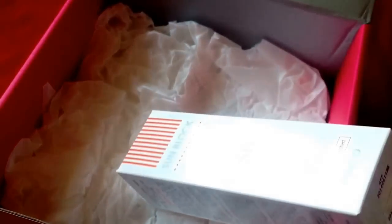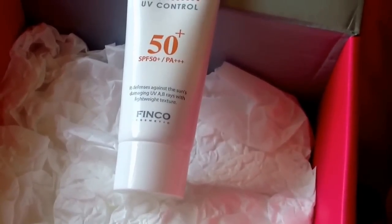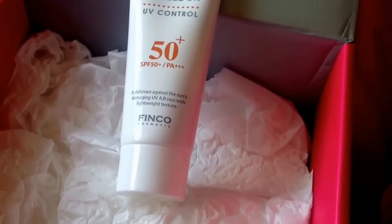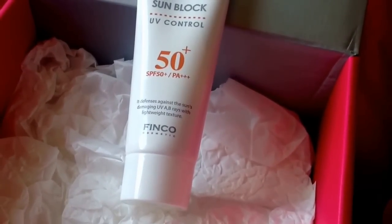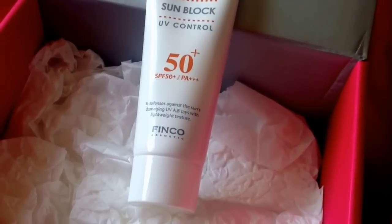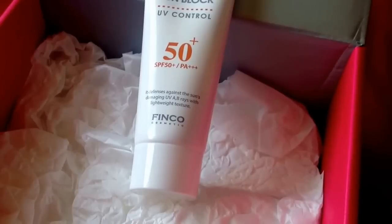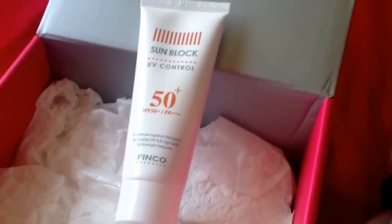The last item is by Finko, and it's a UV Control Sunblock in 60ml. It's a bog-standard sunblock, SPF 50+, which is what we need in this family because we're quite pale — we'd probably use that on Edward and we all tend to use the same one.